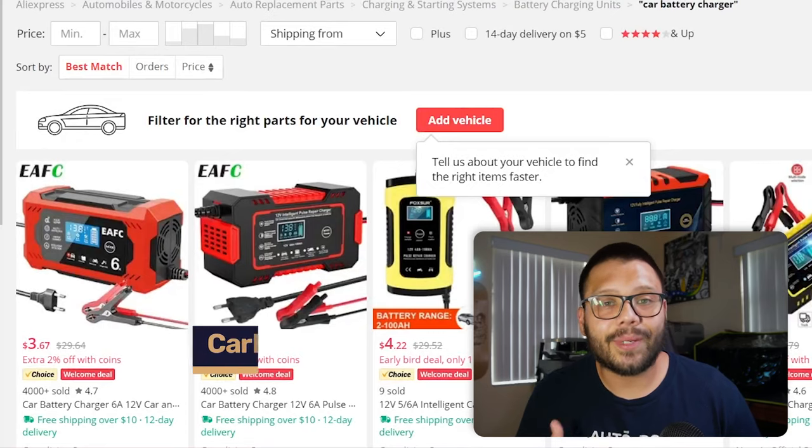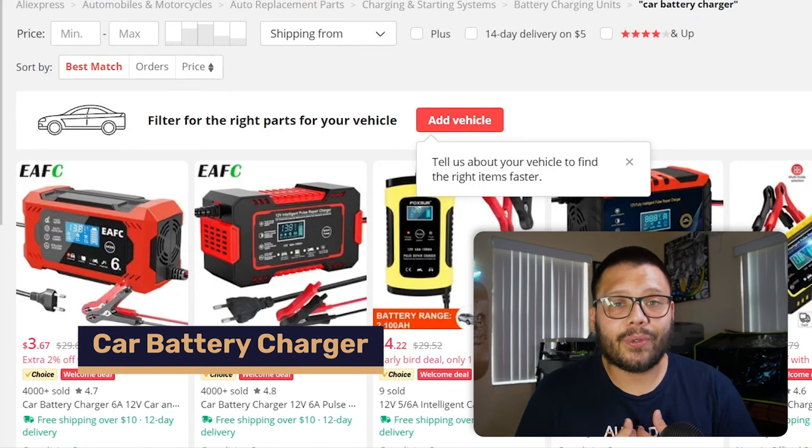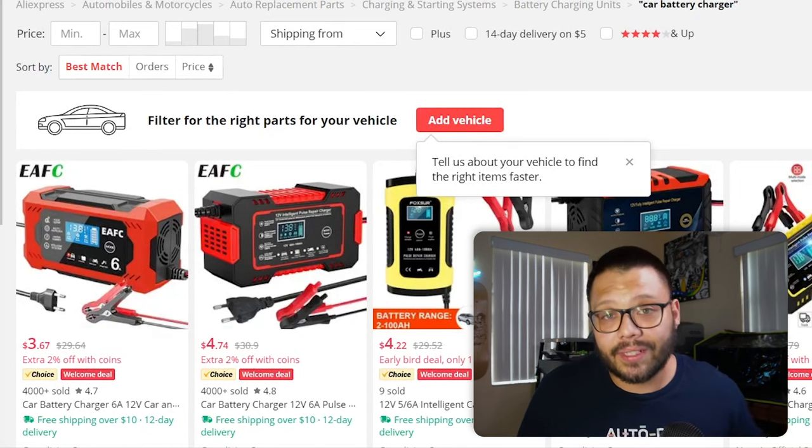Those are some clips from my old Instagram accounts showing some of the modding I did for my old cars — I like cars, specifically fast cars. With that, let's get started with the countdown. The first item in the auto parts section is a car battery charger. A lot of times you leave something on in your car overnight, your battery drains, and the next morning when you have to get up for work you try to start your car and nothing.